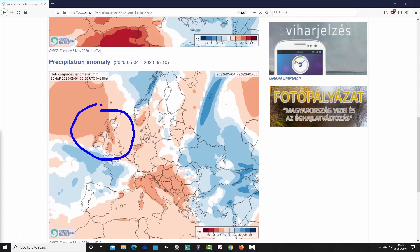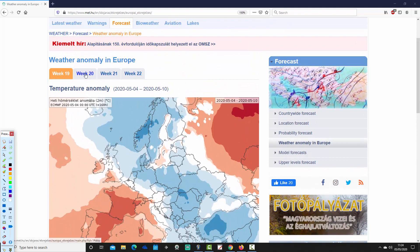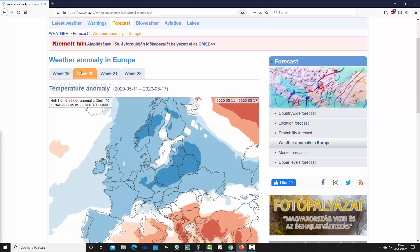The UK and Ireland are also forecast to be quite significantly drier than average in the week ahead. So it varies from area to area, but there's quite a bit of dry weather around in the coming week through large portions of Europe.